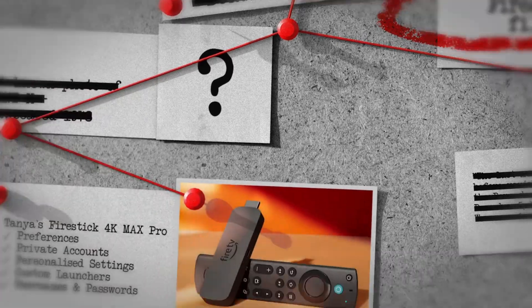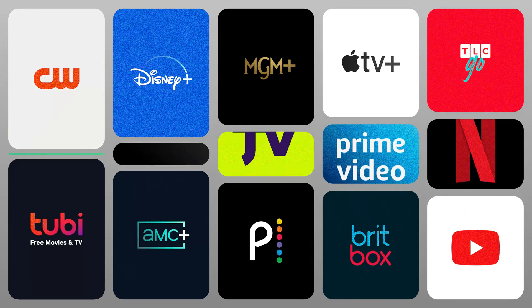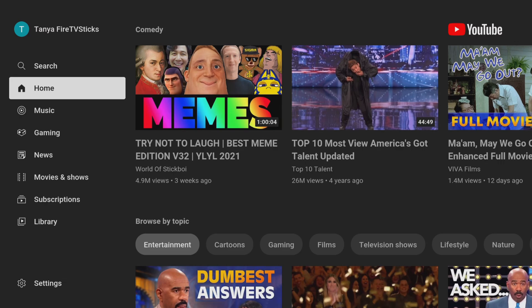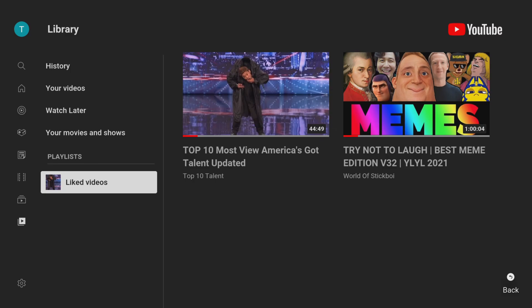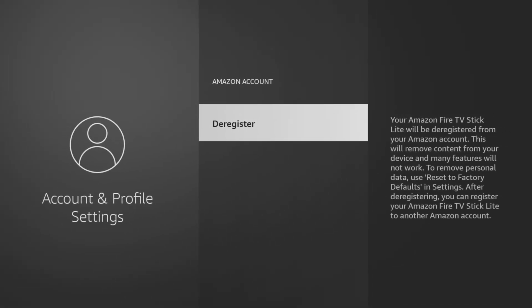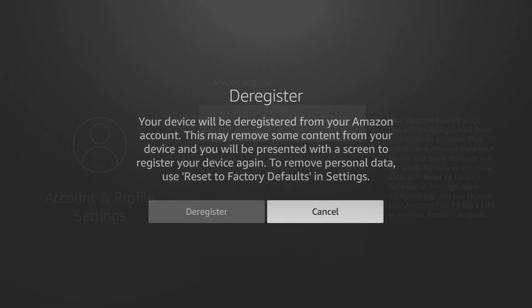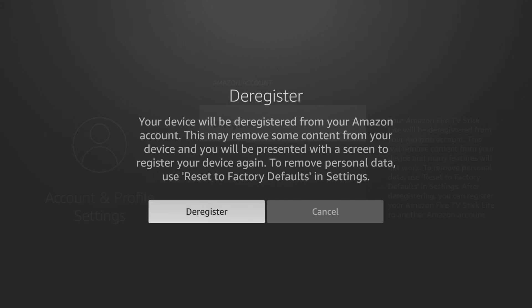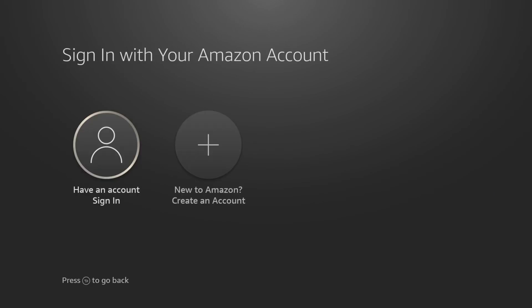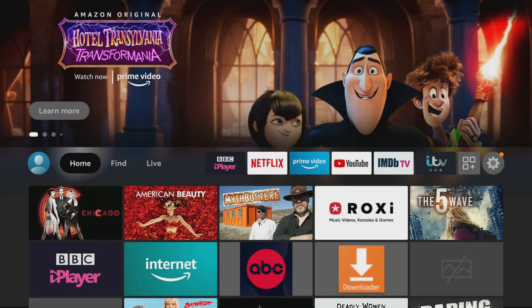My Fire TV Stick Lite was deeply connected to my Amazon account — it was the gateway to my Prime Video library, and all those streaming apps were logged in with my personal credentials. Even my YouTube account was there, complete with my watch history and saved playlists. I even had a few apps side-loaded from outside the official app store. So I went through the motions of deregistering my Amazon account. The system warns you that this will remove content and some features might not work. But after deregistering, the home screen still looked incredibly familiar. The side-loaded apps? Still there, in plain sight. Any semblance of privacy for those just went out the window.